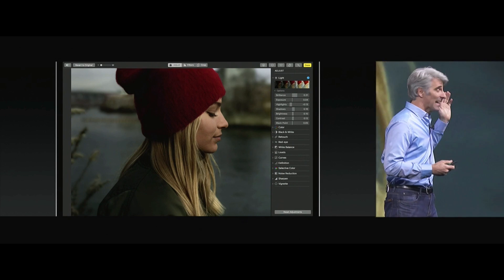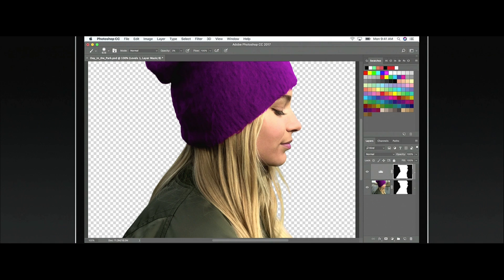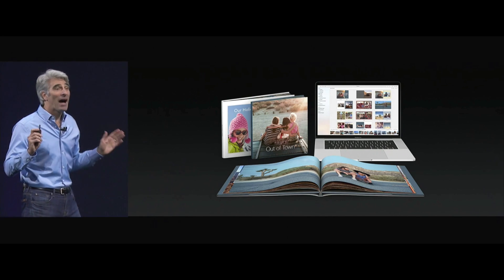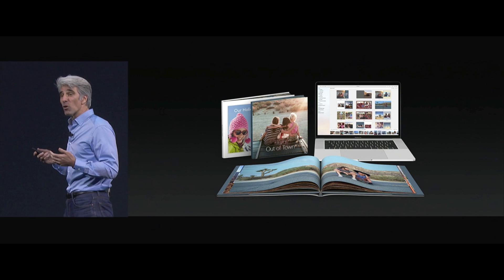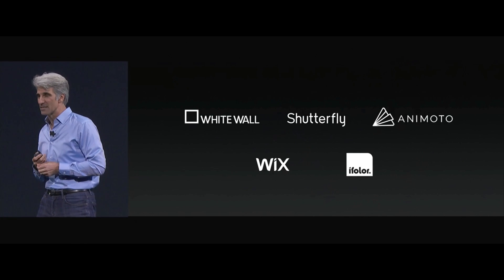When you put effort into categorizing and naming people, that's now synchronized automatically across all your devices. Great enhancements to editing including curves and selective color. Now when you punch out to another editing tool, all of your edits automatically synchronize right back to your photo library. Apple pioneered printed books, and now we're opening this up to third parties, all based on projects right inside of Photos.